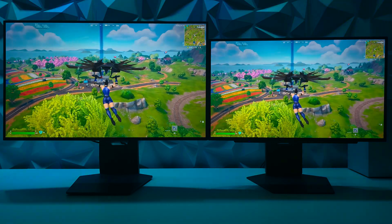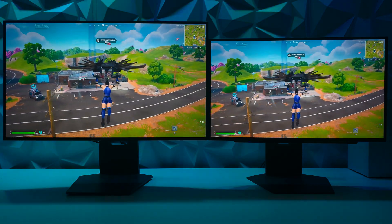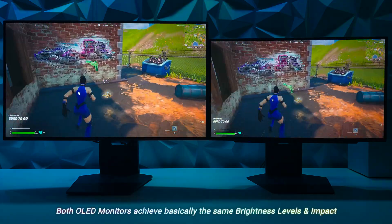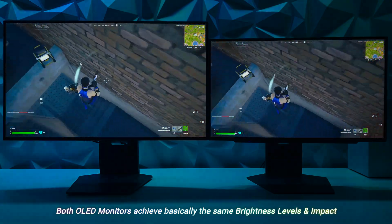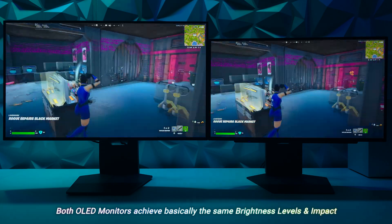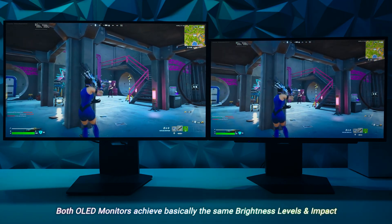That OLED difference now in 32 and 27 inches. Hi friends, welcome to Display Reality, showcasing display technology to help you make that awesome buying decision. Today we have Fortnite with the LG 32GS95UE 4K 240Hz dual mode gaming monitor on the left, and on the right the LG 27GX790A 1440p 480Hz gaming monitor, both featuring W-OLED technology with MLA+ that can reach up to 1300 nits in peak performance.